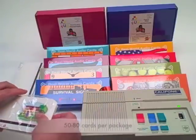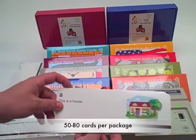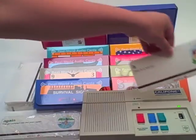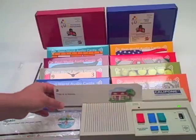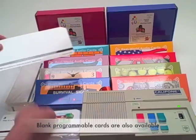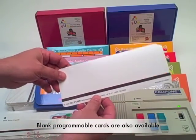Each card set varies from 50 to 80 cards depending upon the individual program. With the button on the card reader set on teacher mode, the card can be played through with a simple sentence modeled for the student. There are even blank cards so you can create your own programming.